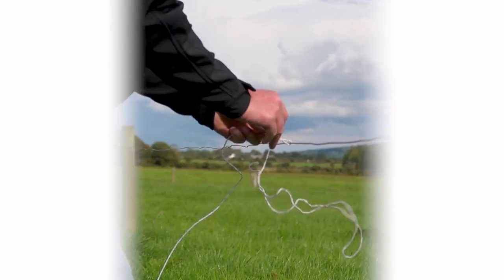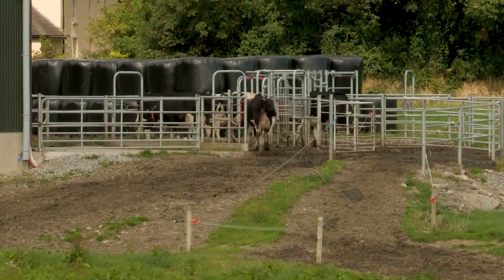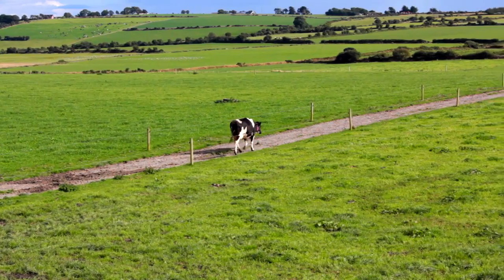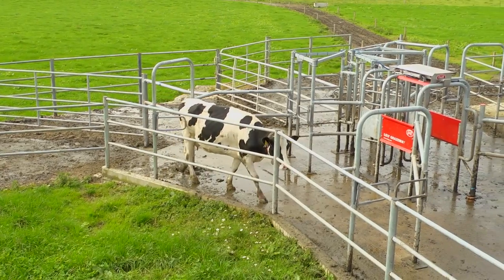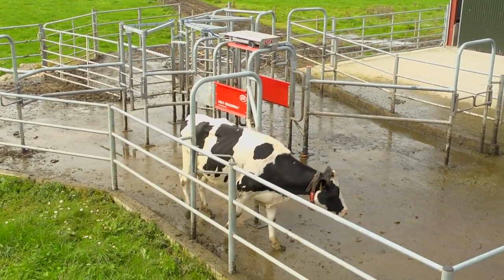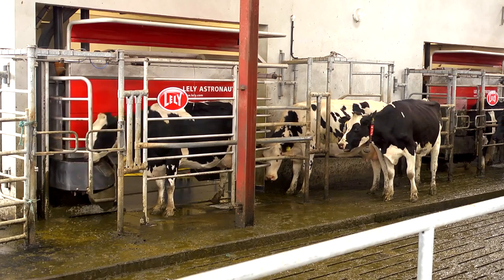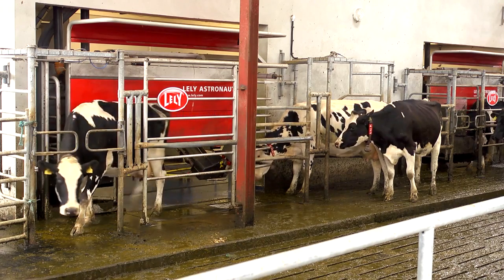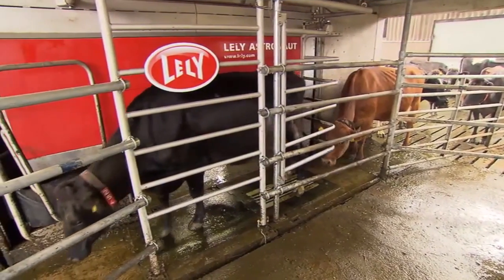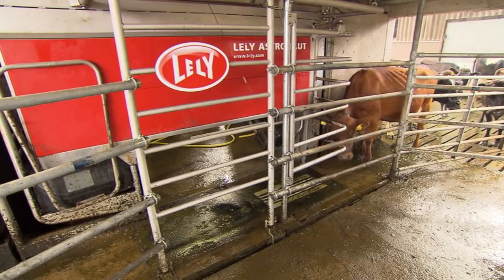Lely cows manage their own time in a free cow traffic system, enabling them to come and go as they please, both in the shed and at grass. Cows can return to the shed at any time to visit the Astronaut Automatic Milking System through a one-way Texas gate. By introducing the revolutionary iFlow system, Lely increased the throughput of its Astronaut by up to 4%, allowing cows to walk straight in and out of the robot, eliminating any unnecessary movement.